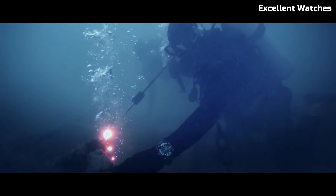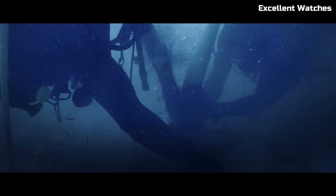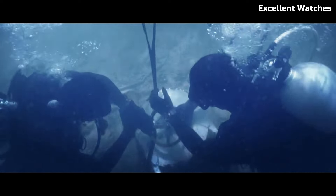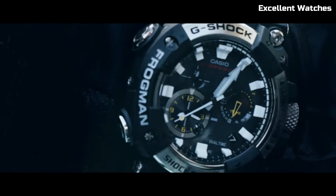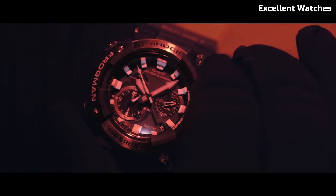Solar-powered and connected via Bluetooth, it keeps you updated on tide graphs and dive logs through the G-Shock app. The Frogman's ISO 200M water resistance, tough solar technology, and smart functionality make it a must-have for professional divers and water sports enthusiasts who demand precision and resilience in their timepiece.